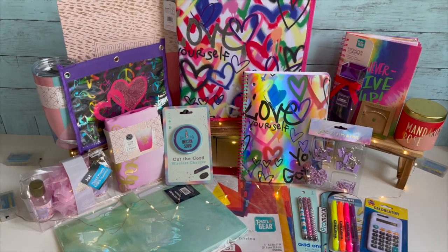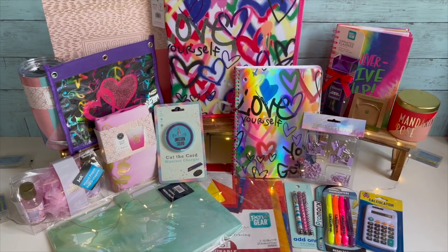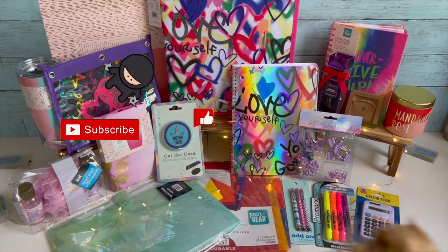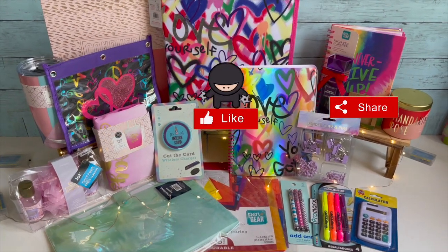Extreme coupon kit giveaway! Hi guys, thank you so much for watching my videos. If you are new to my channel, welcome — please consider hitting that like, subscribe, and notification bell so you never miss an episode.